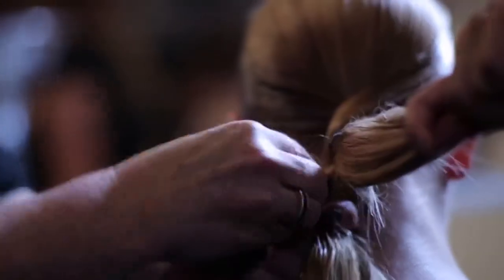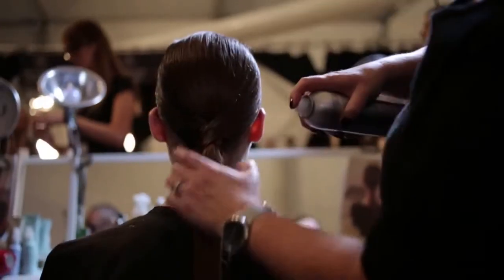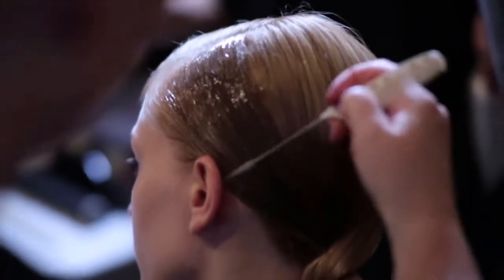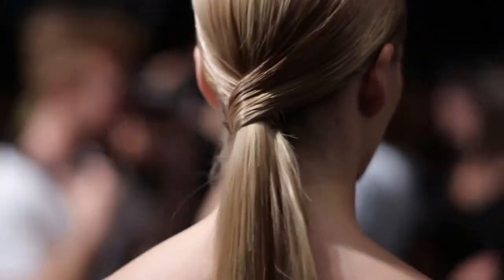We make a knot underneath, we pin it in, and then we straighten the tail using Air Control hairspray, which makes the hair look naturally more shiny. Then we finish it with texturizing gel and we brush that on one side of the hair with a tint brush. I'd like to call this a high performance ponytail.